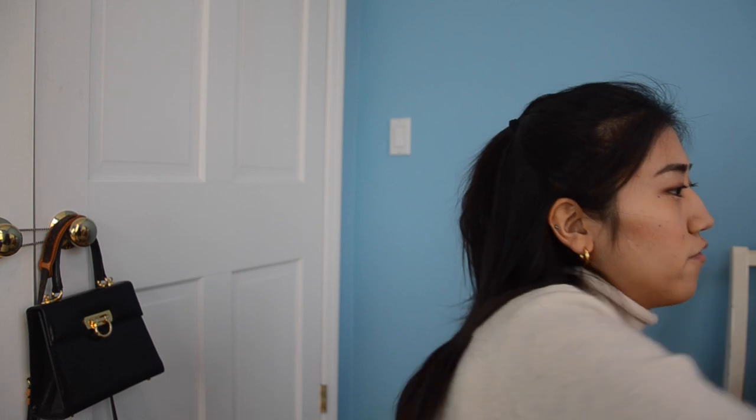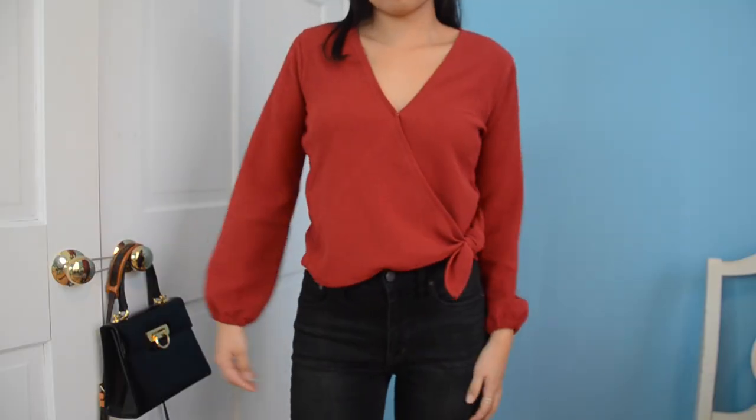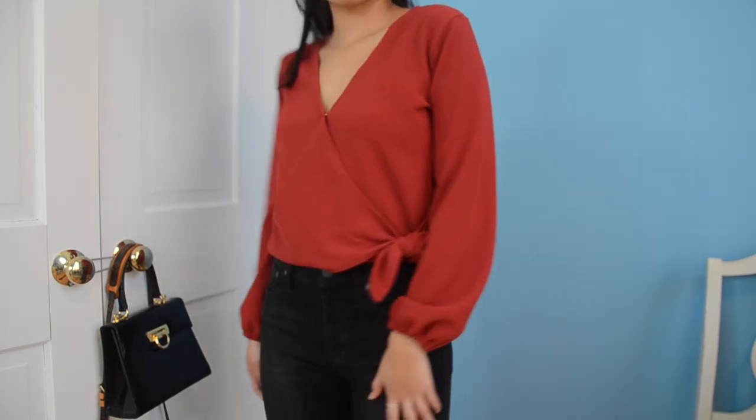Another shirt I got is from Madewell as well — it's a wrap top. It's polyester, a red wrap top with a little wrap detail. There's a small button in the front that you can unbutton, and it has bell sleeves. I think this color is perfect for the holidays coming up, and it's actually pretty thick so you won't be too cold. I got this in extra small. Madewell usually runs a little bigger so always size down. Originally $49.50 and I also got it on sale.